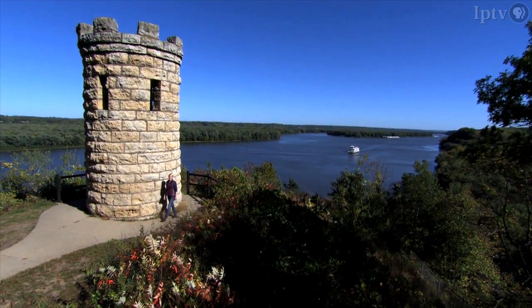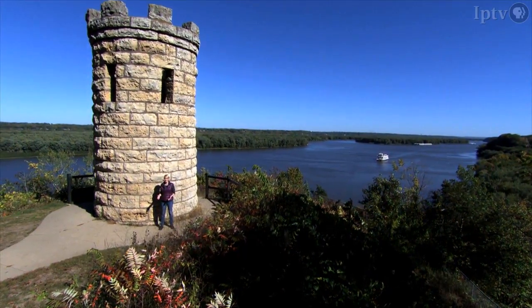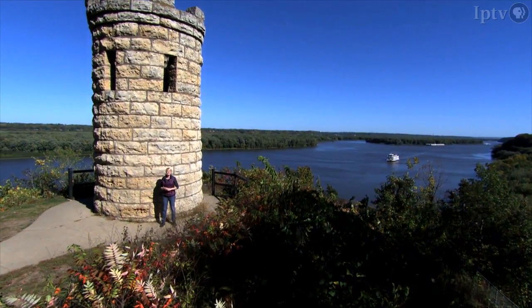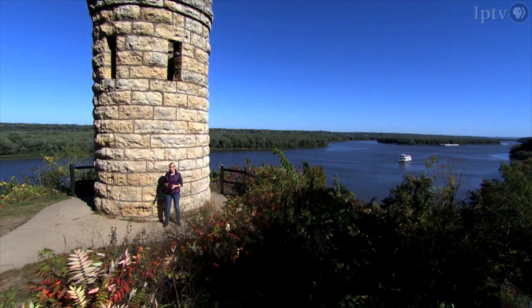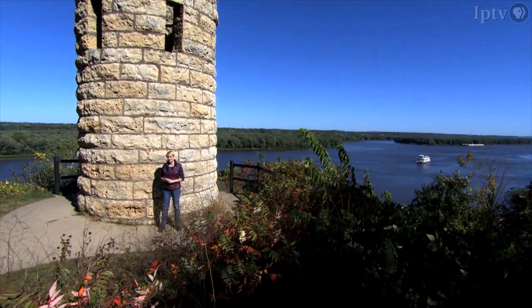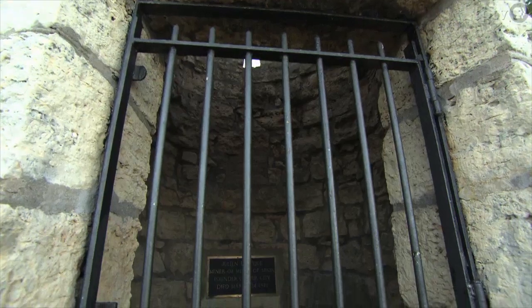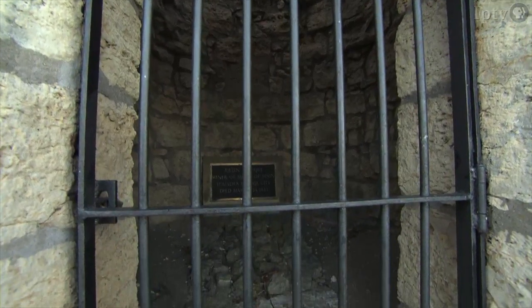Julian Dubuque died in 1810 and his remains were buried in a log mausoleum on this site. Nearly 90 years later, a new landmark was created: the Julian Dubuque Monument in 1897. It still towers above the mines of Spain and it still contains the remains of Iowa's first European settler.